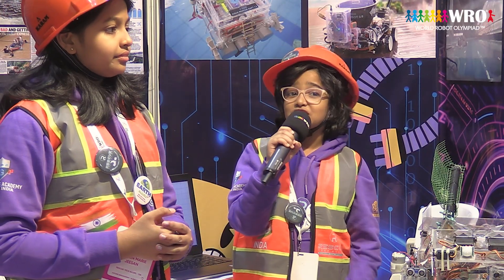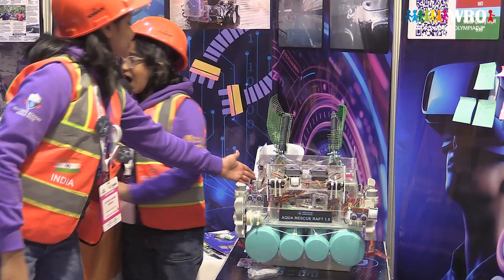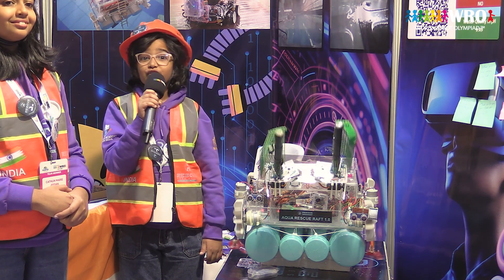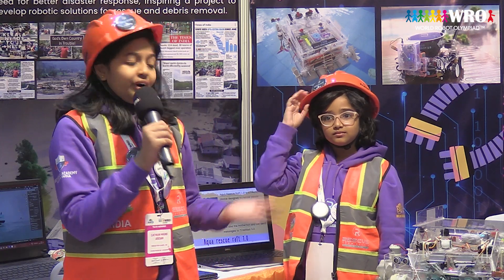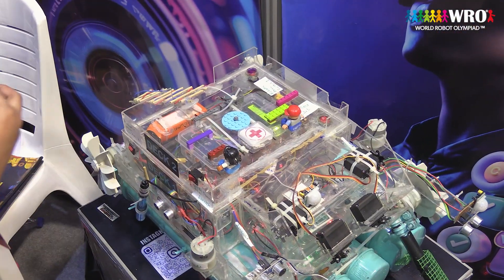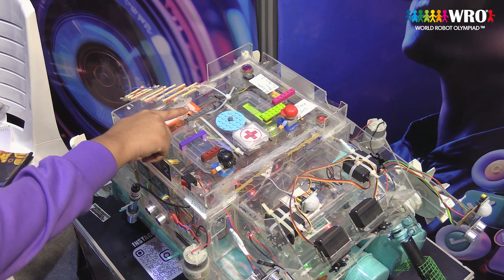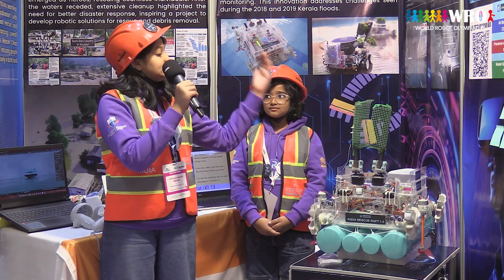The autonomous Aqua Rescue Rovers 1.0 and Trashpot 3.0. Aqua Rescue Rovers 1.0 is capable of rescuing people during floods and can also help with the after-flood cleanup. This is Aqua Rescue Rovers 1.0. It has three main decks. The first deck is for storing all the components and the circuit. The second deck is for the rescued individuals to sit in — they can climb through this ladder and get into this deck. The third deck is for the waste collected by the robot to be dumped in.